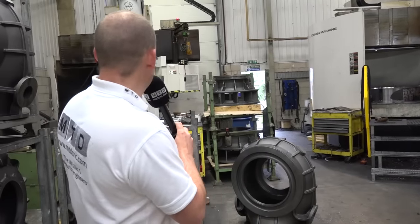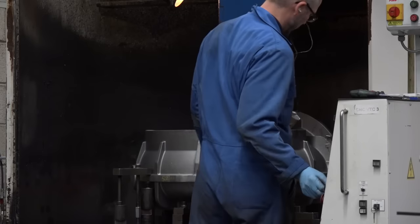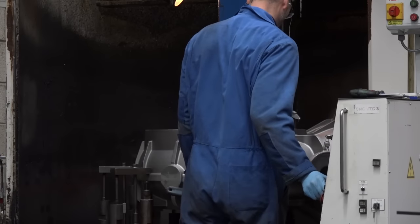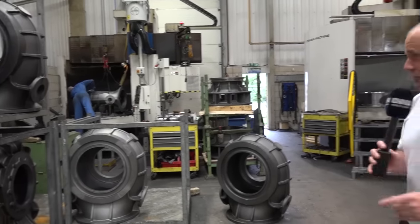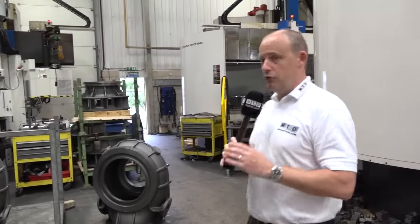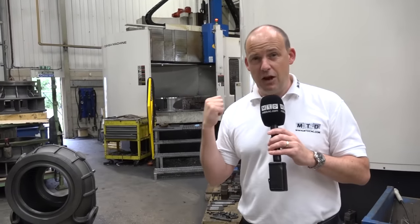Everything needs the assistance of a crane to be loaded onto the machine. So if you're an equipment manufacturer looking for a supplier and your components are heavy in weight, you know that Desmond Engineering have got the lifting skills and capability to assist. This is some serious capacity — you don't see machines of this size very often.